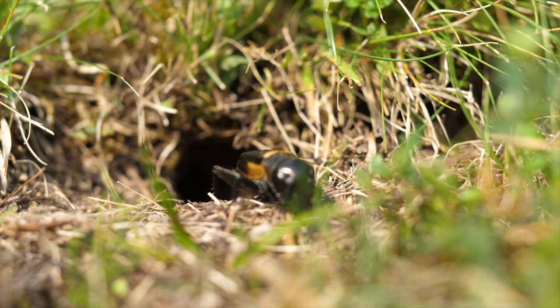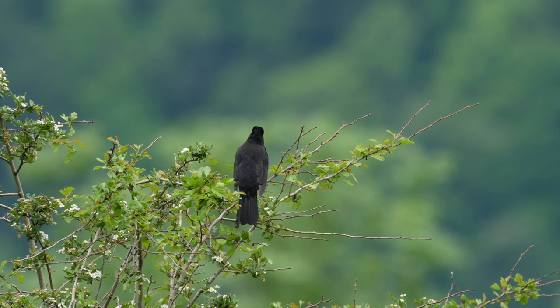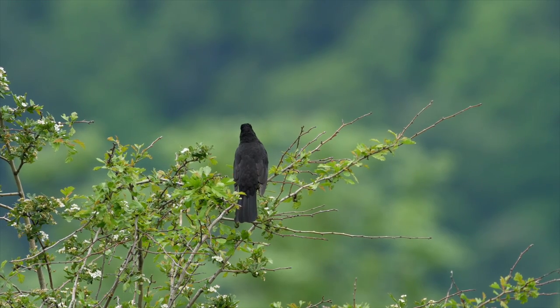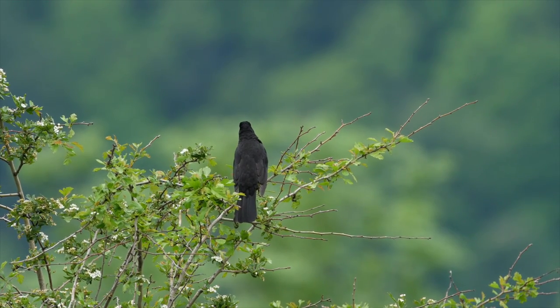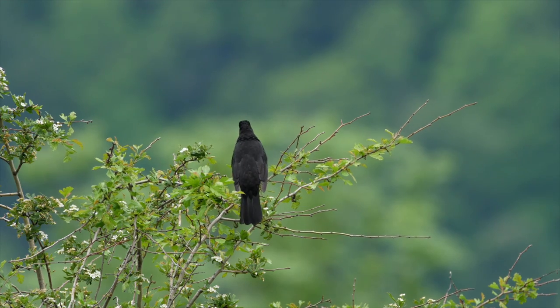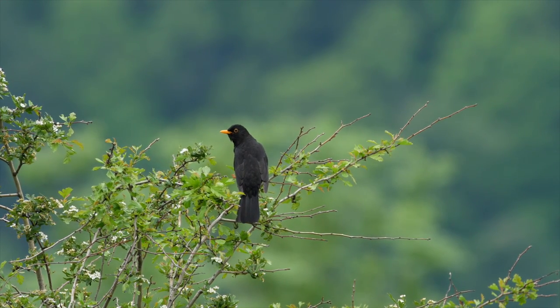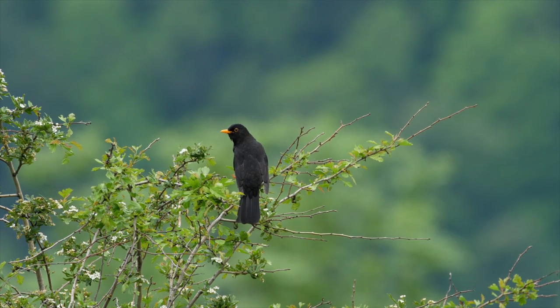Nearby, we let some thorny bushes grow — hawthorn, blackthorn, and rosehip — all of which are an appreciated perch for songbirds. When you sing, you have to both see well and also be seen.